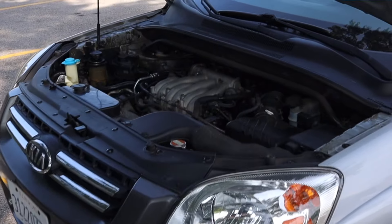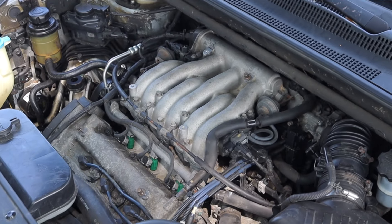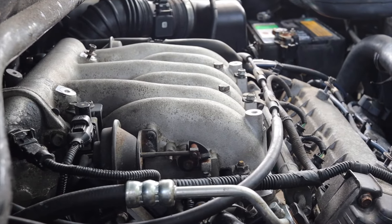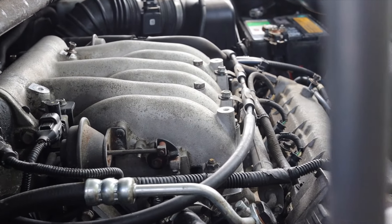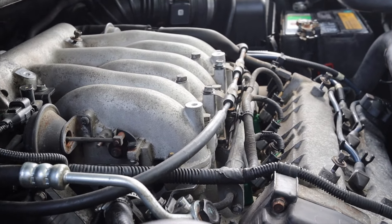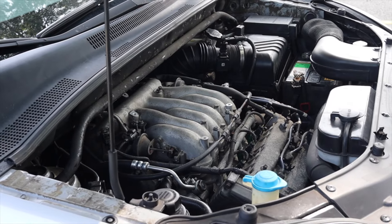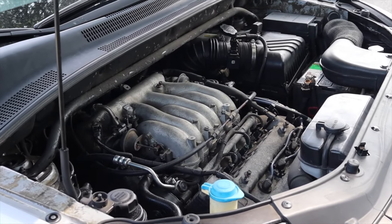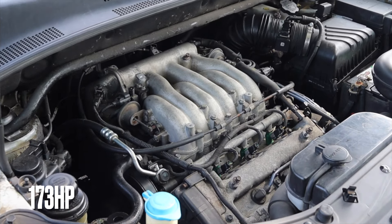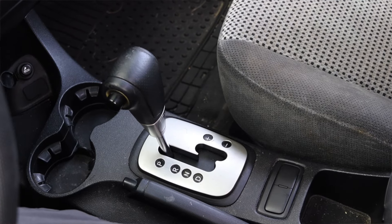The 2.7-liter V6 was one of two engines offered in the Kia Sportage — this was the larger one. You could also find it with a 2.0-liter inline-four, which was the more basic engine at lower trims. I really like the torque and power from the 2.7-liter; I think it definitely wakes this vehicle up. It's no slouch — it's quite fun to drive with that power band.